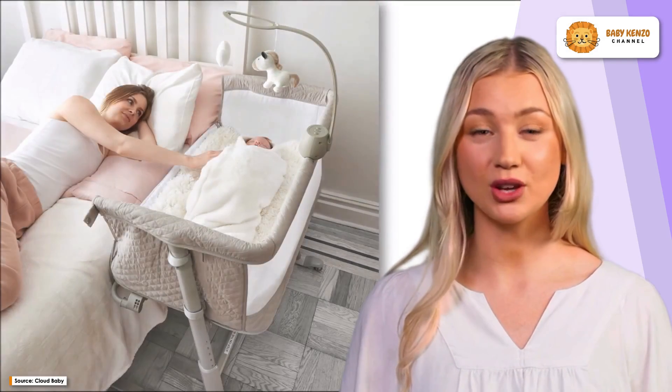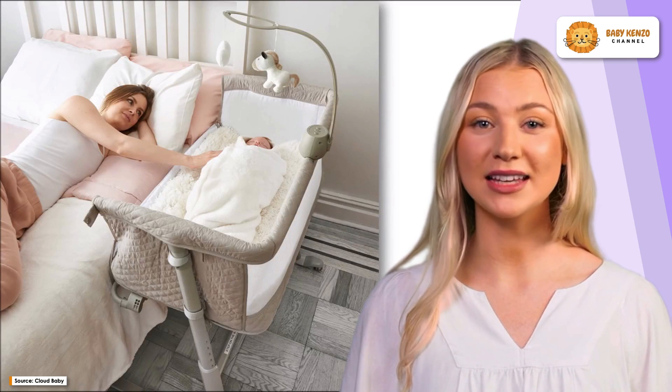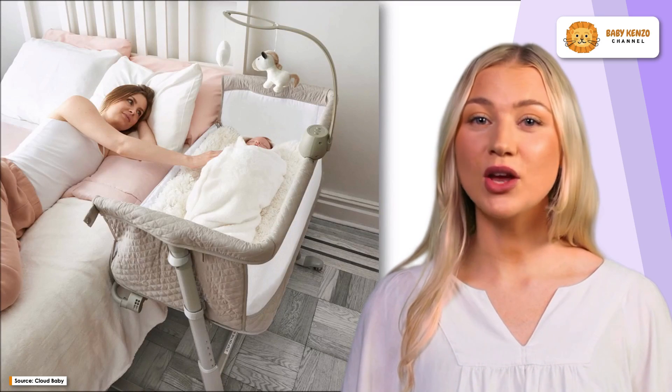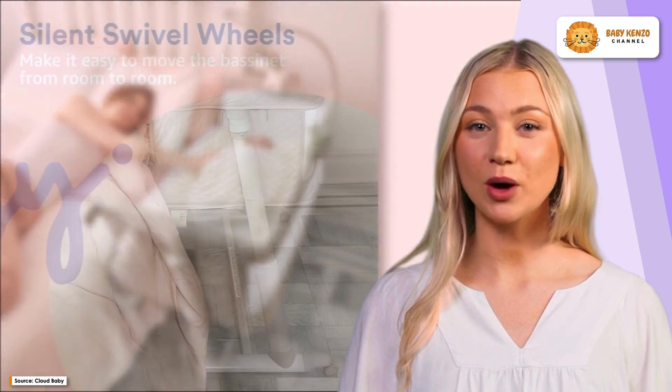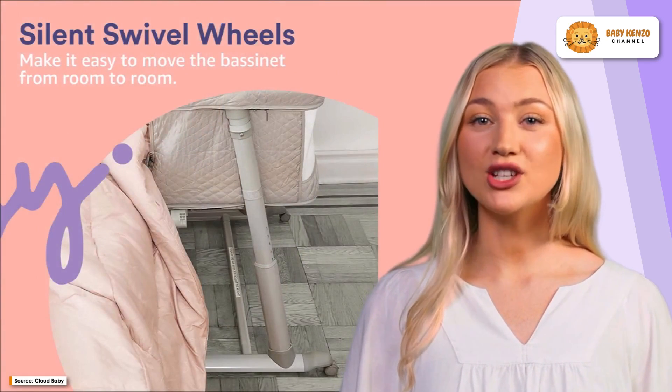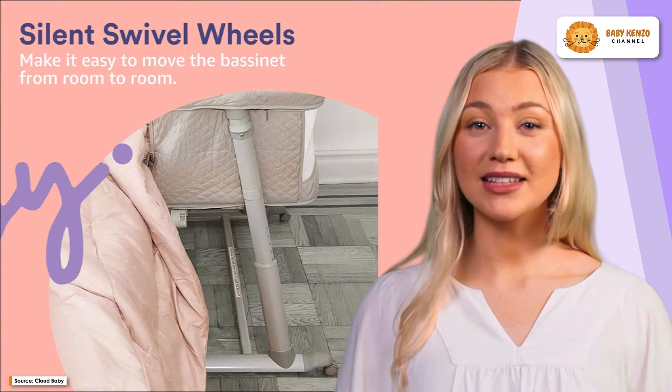This exceptional bassinet goes beyond the basics. It includes a hanging figurine and soothing music, creating a serene environment to lull your baby to sleep with gentle melodies. Cleaning is a breeze with the washable mattress and sheets, ensuring a fresh and hygienic sleeping area for your baby, even in the messiest of situations.